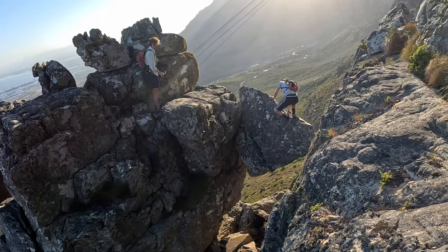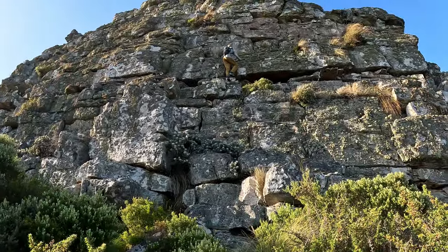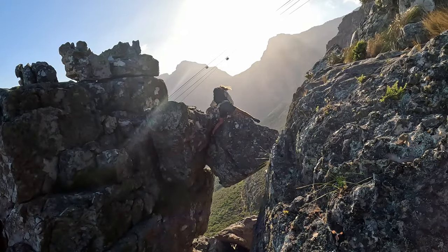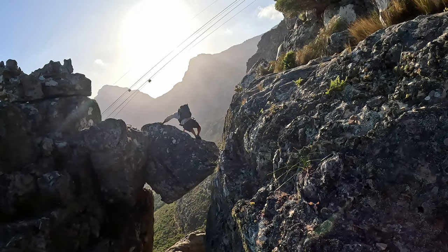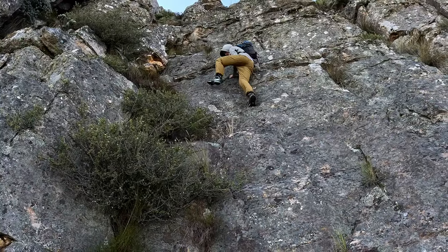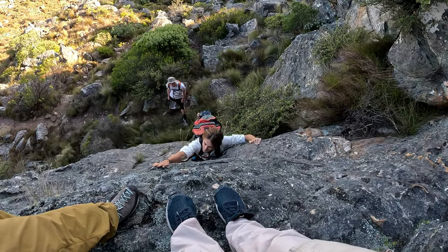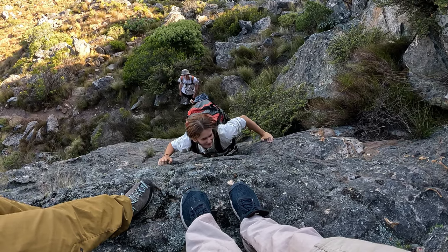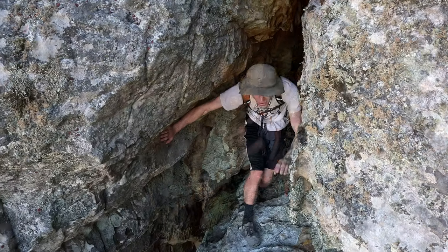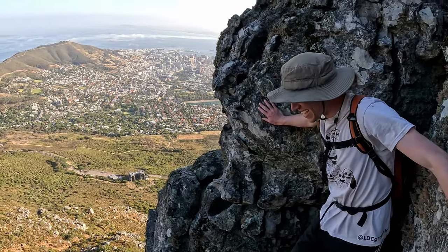So sick. Well done. Like, oh my gosh — reach your foot all the way over, exactly. Spider-fingers! That was so cool. Check this view.